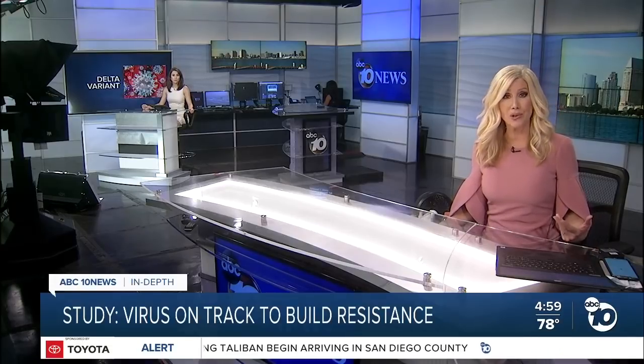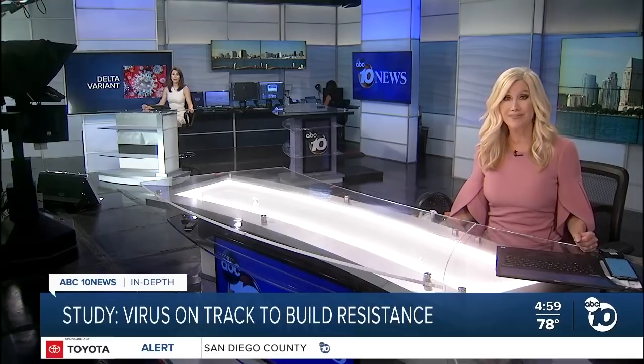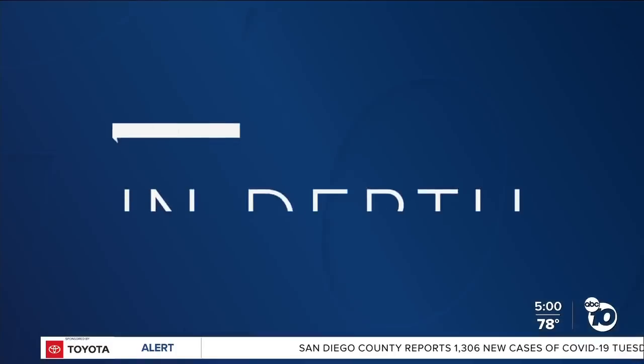As the Delta variant continues to spread, an alarming new study claims the virus is on track to build resistance to our current vaccines. Good evening, I'm Kimberly Hunt and I'm Lindsay Pena. ABC 10 News anchor Derek Stahl is going in depth on that study and why some local researchers are pushing back on the findings.